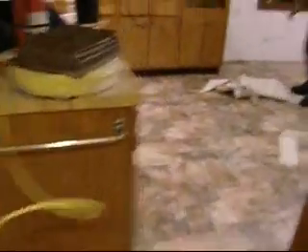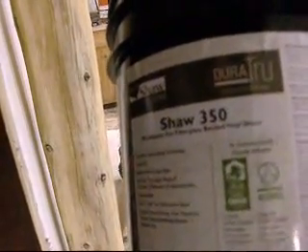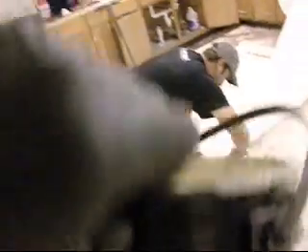The hell is that? A flea? A pile of junk. What's it say here? Shaw 350 PS Adhesive for Fiberglass Backed Vinyl Sheet. Says it's good for up to 350 square feet. What we got here is 12 feet this way by 8 feet that way — 100 square feet and we're done. Must be good for 350 square feet. I don't think so.